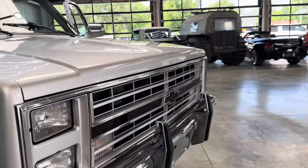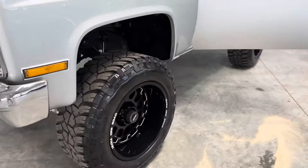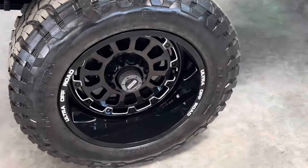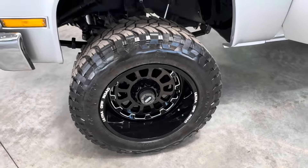Functional four-wheel drive. We're also going to replace the worn hubs — they do operate, we've already operated the four-wheel drive, but they're ugly, so we're going to replace those.